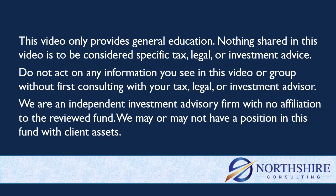Quick reminder here: anything in this group or in this YouTube channel is just general education, not specific tax, legal, or investment advice. Consult with your advisor before you act on any of this information.